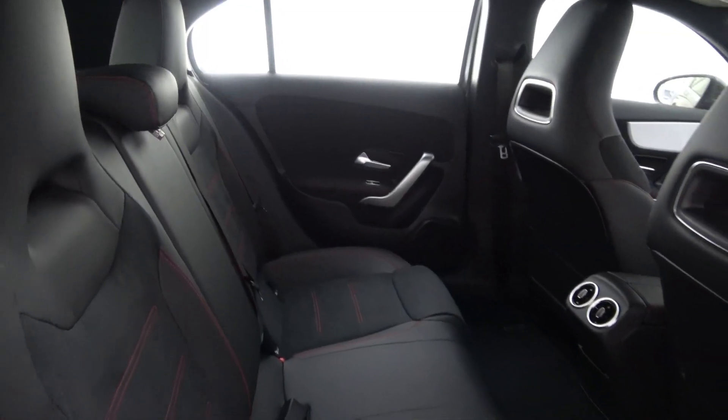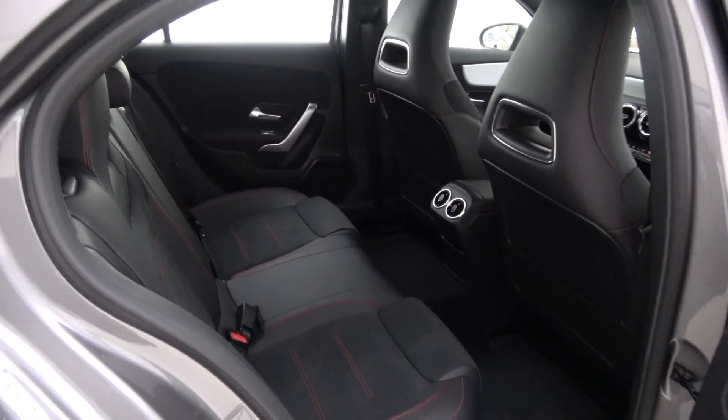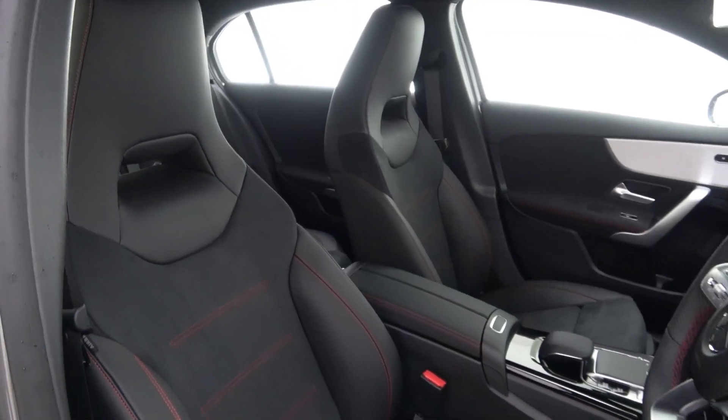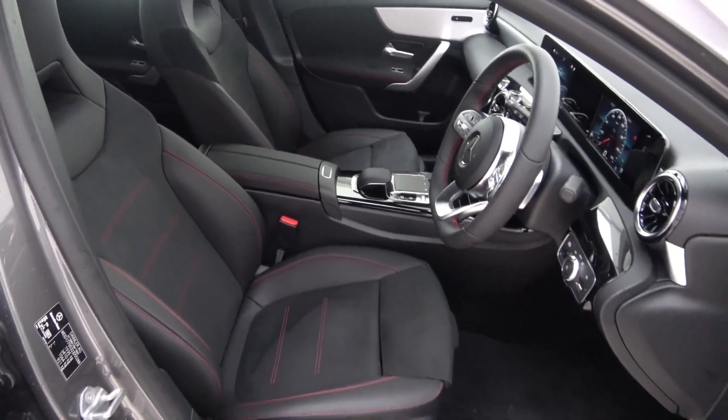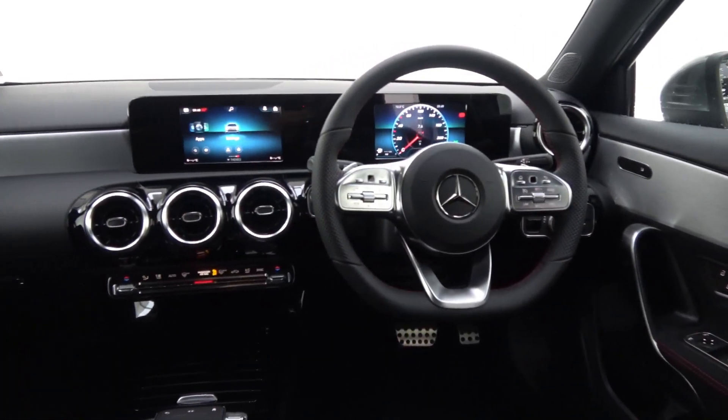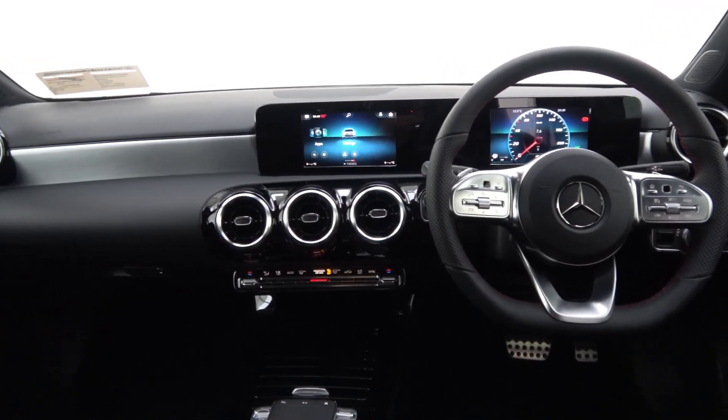The interior features black leather and alcantara with piano black and brushed aluminium trim, heated front sport seats, multifunction leather steering wheel, keyless ignition, and cruise control.